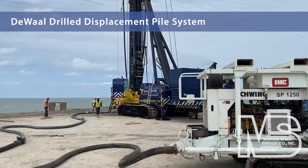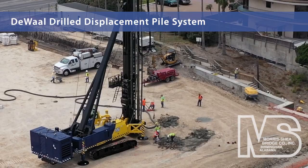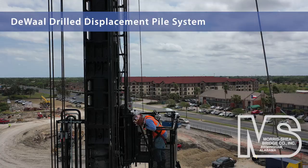DeWall piles are the original drilled displacement pile system invented in Europe in 1985. Morse Shea is the U.S. patent holder and sole licensee for DeWall drilled displacement piles in the Western Hemisphere. We have successfully designed and installed hundreds of thousands of DeWall piles for projects throughout North America and the Caribbean since 1992.